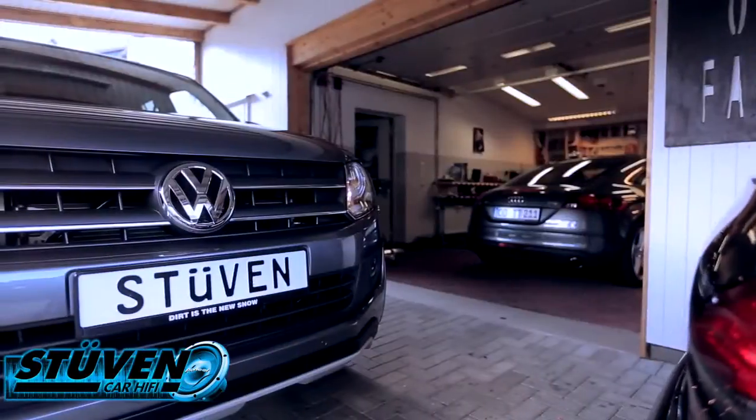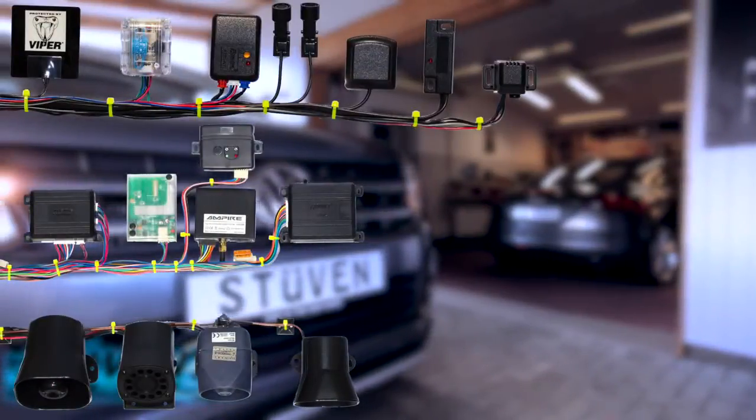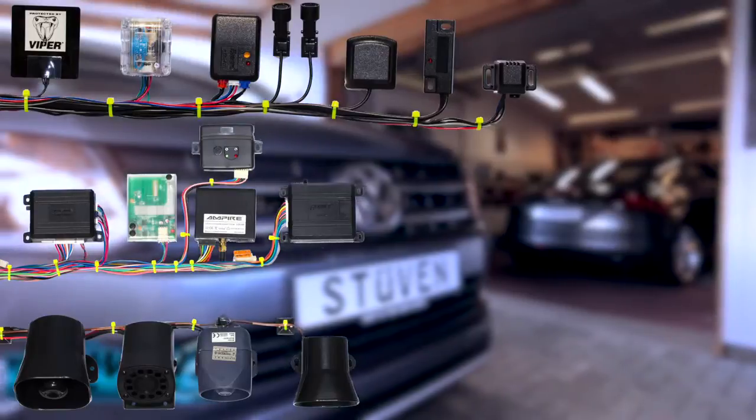Hier haben wir einen VW Amarok und haben eine Empire-Canbus-Alarmanlage verbaut. Die Alarmanlage schützt die Türkontakte, Motorhaube und alle Kontakte, die über den Canbus die Daten in die Alarmanlage einspielen.